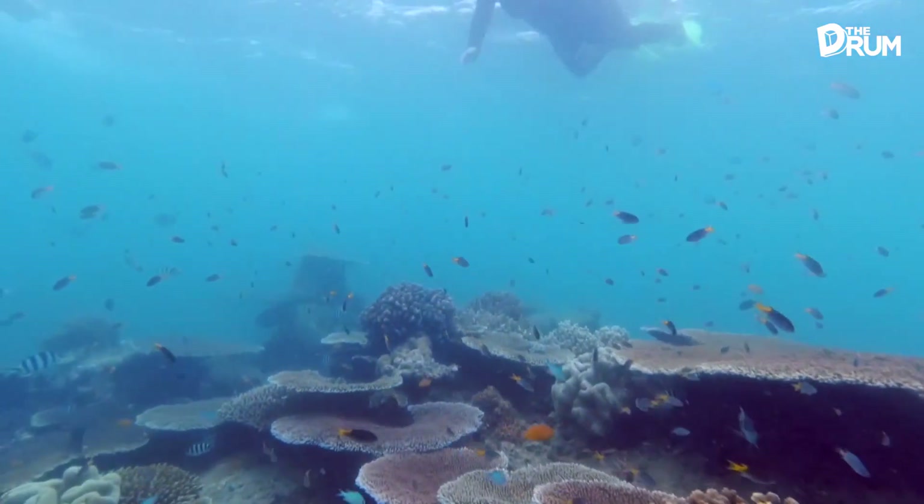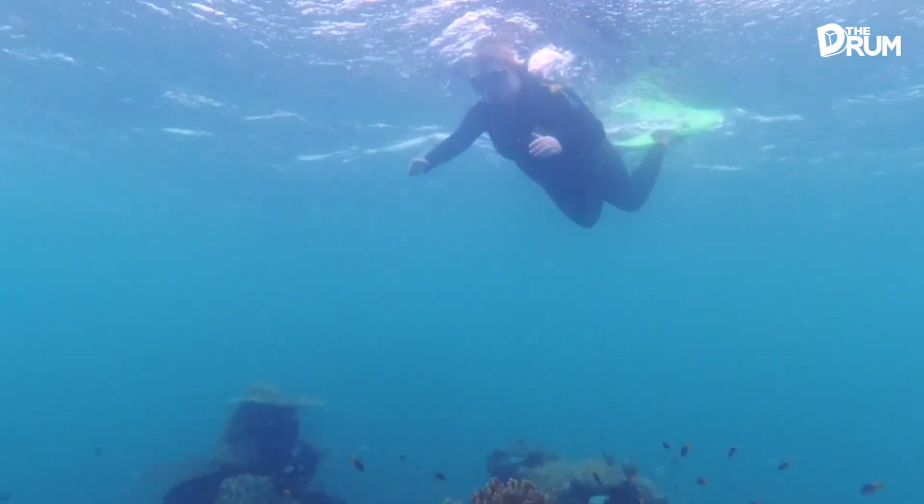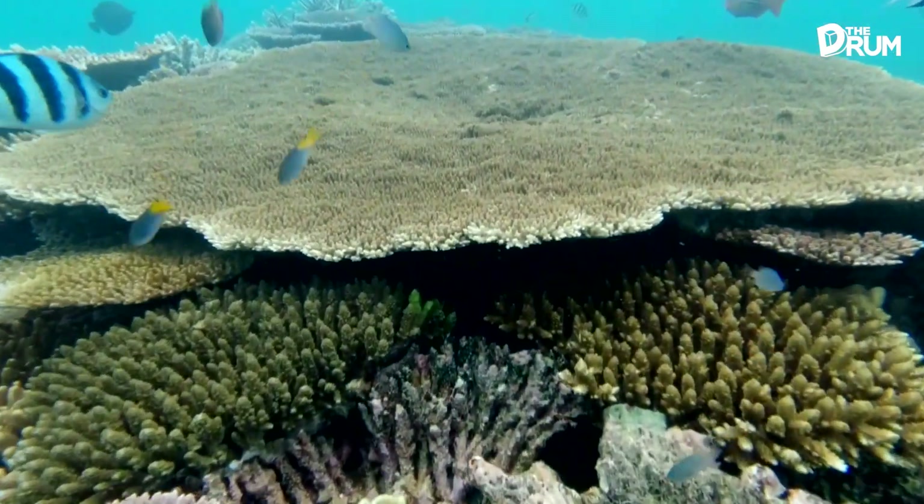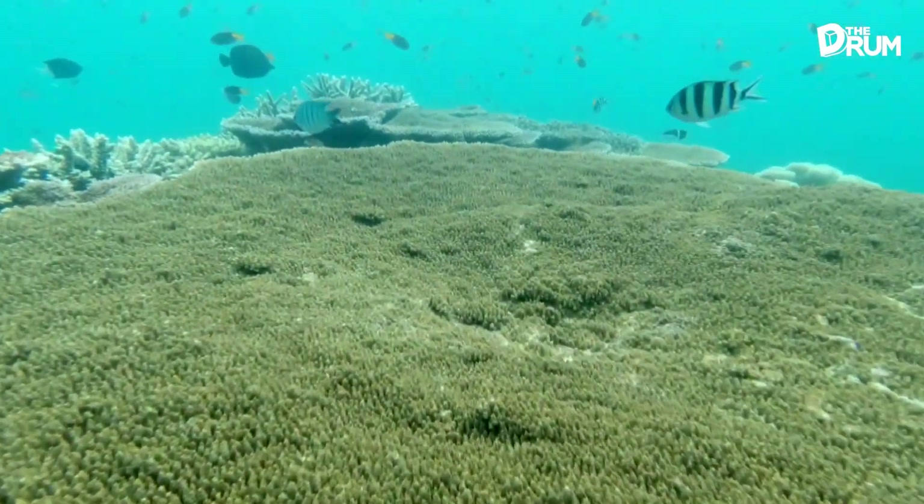The Great Barrier Reef Marine Park Authority says both methods could be used as part of a larger toolkit — for example, if a ship runs aground, how do we deal with that small area, and if they're successful, we can then think about scaling them up.